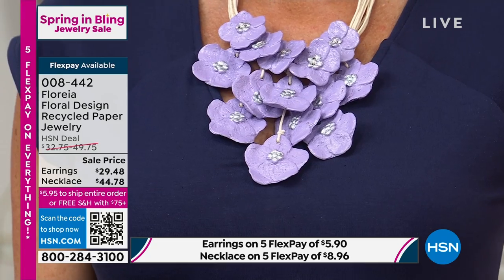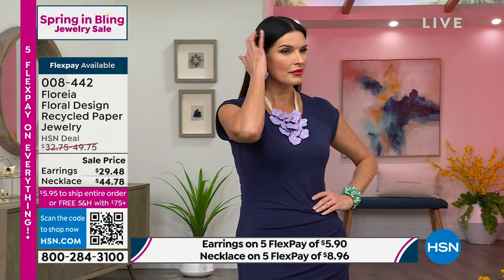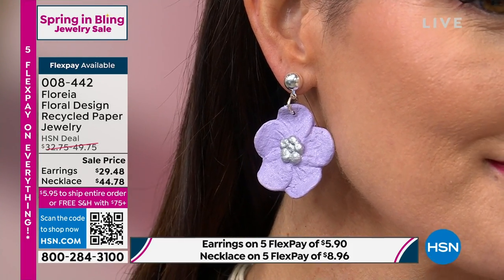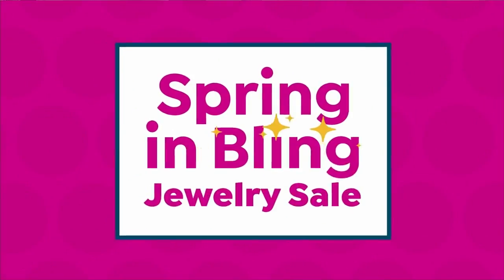Angie's got the purple — a light lilac shade. These necklaces will only be seen once, they're never coming back. We'll be bringing new designs with every single hour of Florea, but this is your first chance. The earrings are just delightful — about two inches in length, available in purple and yellow as well. Item number 0-0-8-4-4-2. Last chance for that incredible design.